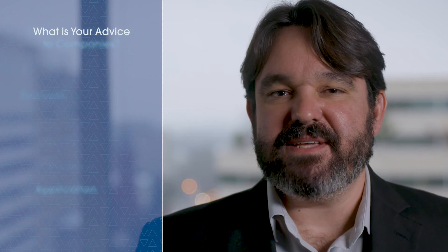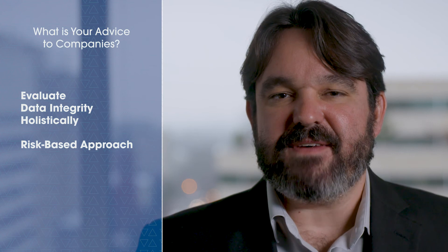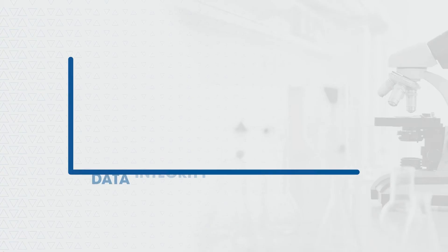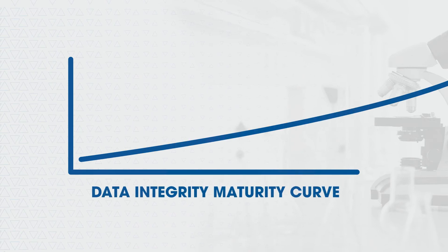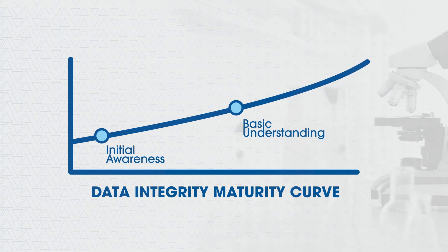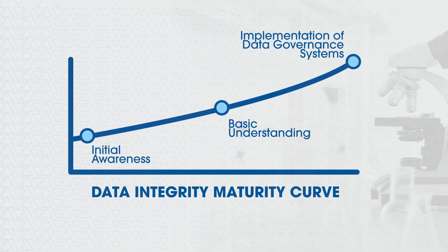Companies should evaluate data integrity holistically and consider the entire data lifecycle when thinking about data governance. Companies should take a risk-based approach to addressing data integrity concerns, factoring in data criticality and data risk. The level of effort it takes to mitigate data integrity gaps should be commensurate with the risk they present. I have seen many companies move along the data integrity maturity curve from initial awareness to basic understanding and ultimately to implementation of data governance systems.